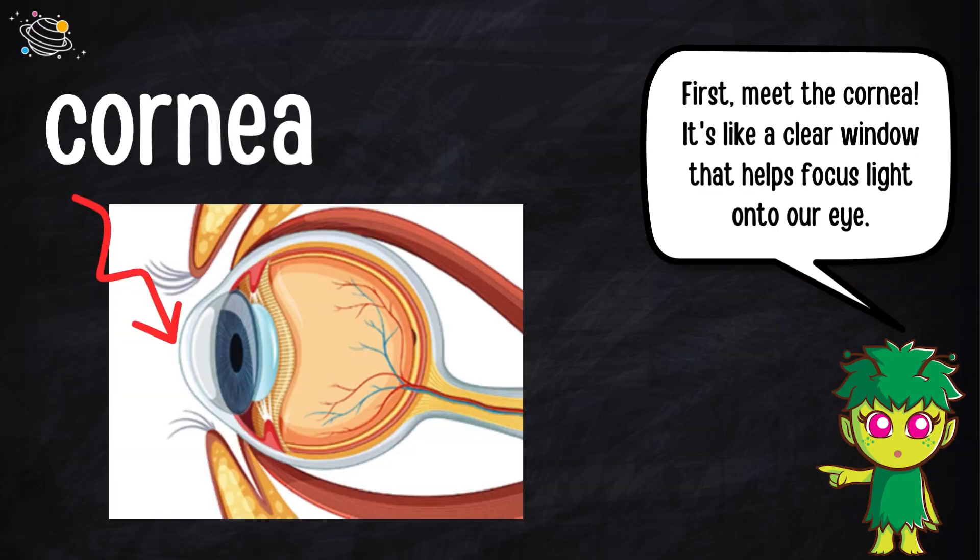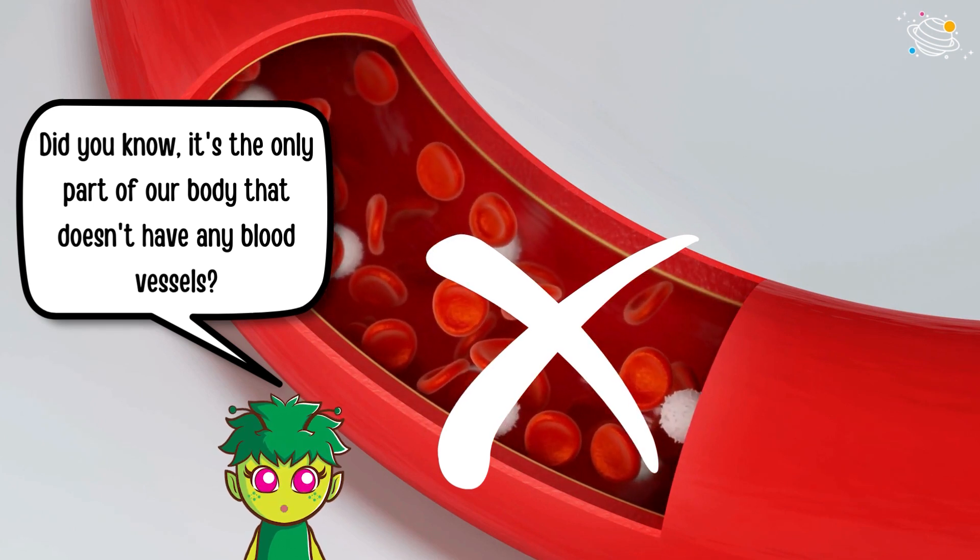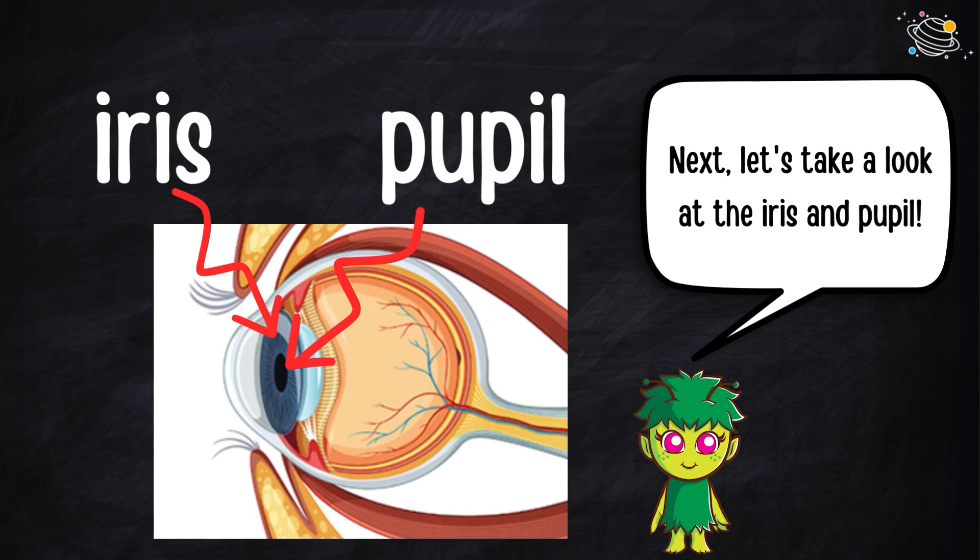First, meet the cornea. It's like a clear window that helps focus light onto our eye. Did you know it's the only part of our body that doesn't have any blood vessels? Next, let's take a look at the iris.